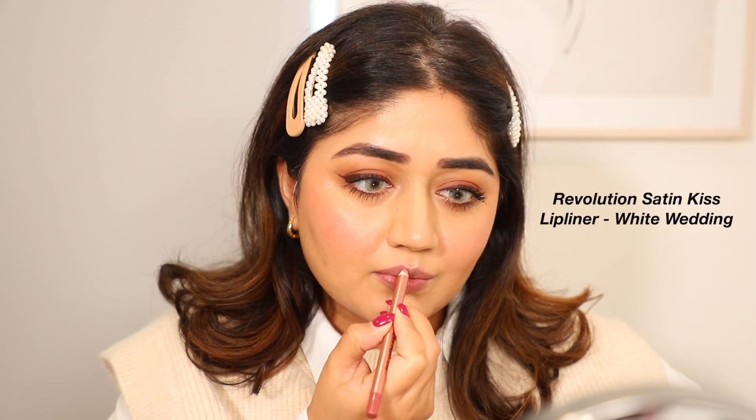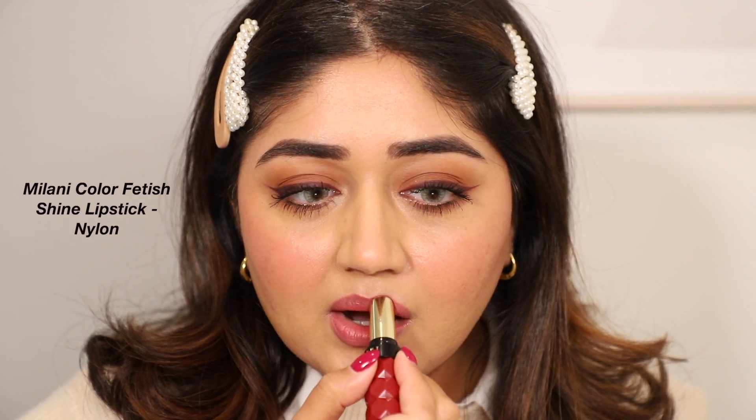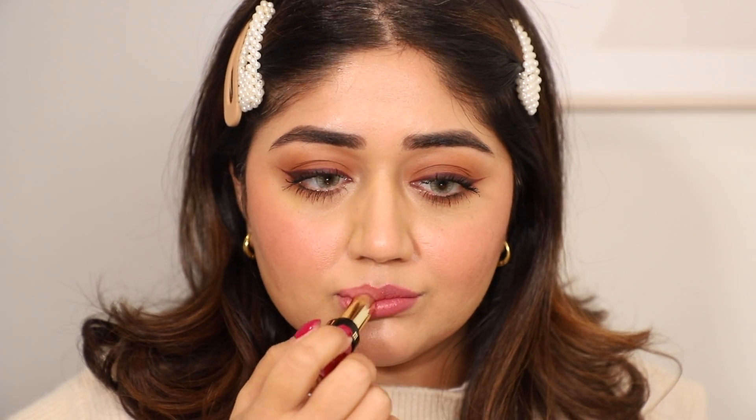Coming to the lips, I'm using a lip liner in a nude pink color. I'm not just lining the lips but also filling them in — this acts as a base for my lipstick and helps it last longer. The lipstick I'm using is almost like a balm; it's a beautiful mauve-toned pink that looks so good for everyday wear and work. It's very subtle, understated, and really moisturizing — I love the resulting lip color.